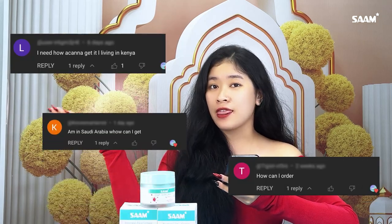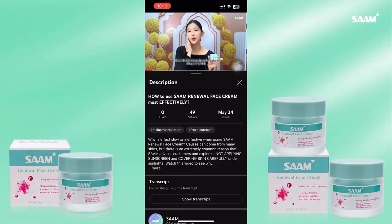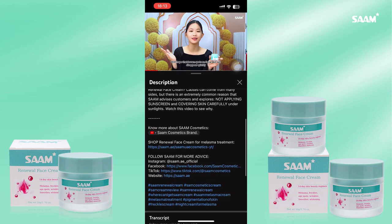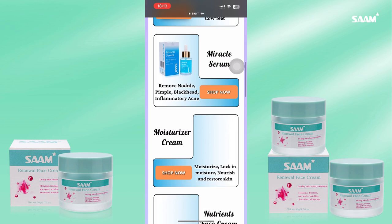Sam has received many questions like this. Let Sam guide you in this video. First, go to the description box — we will put a link for you to order all cosmetics. Click on it and you will be directed to a page with all of Sam's products.